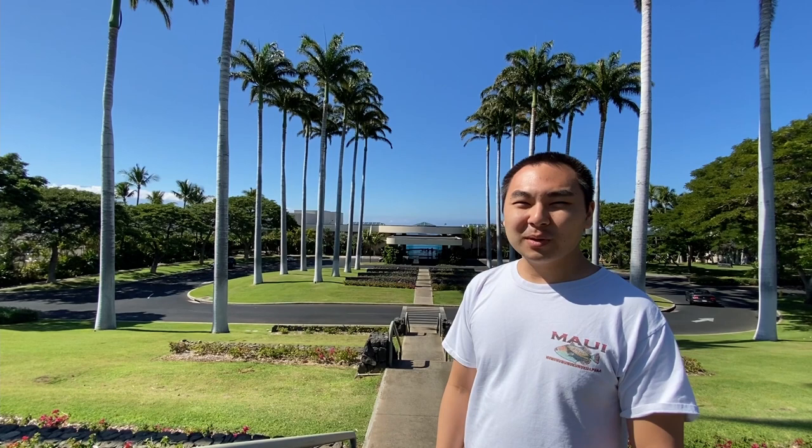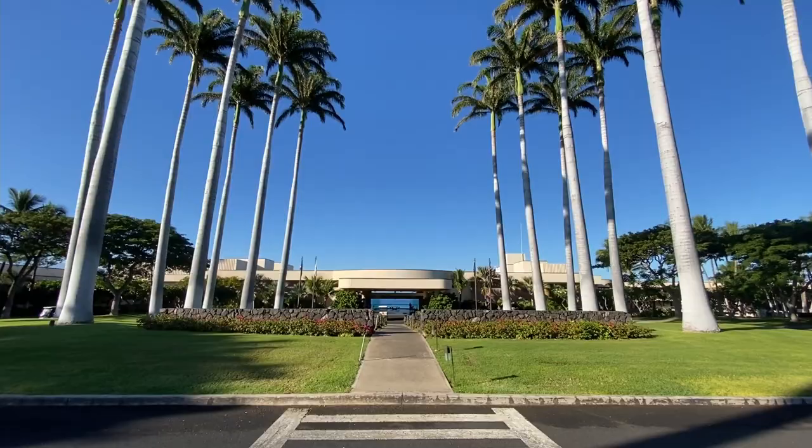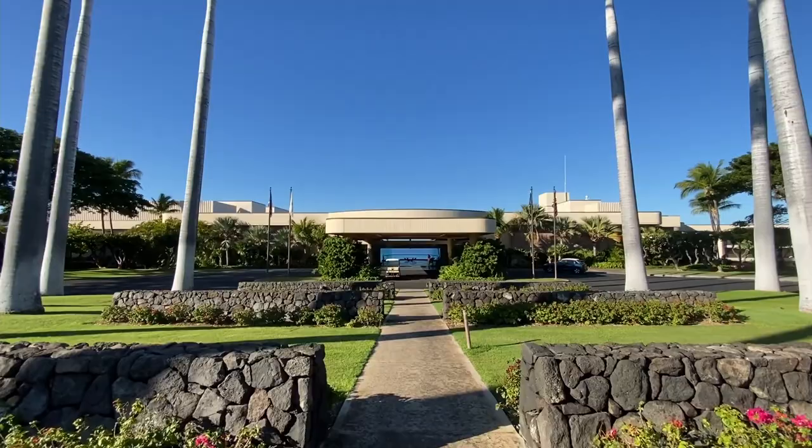Hi, welcome to the Westin Hapuna Beach Resort at the Big Island of Hawaii. This is the entrance of the Westin Hapuna Beach Resort. With lush green grass, rows of palm trees, and cloudless blue sky as a backdrop, it has to be one of the most picturesque entries of any hotel.